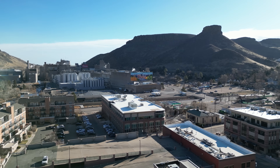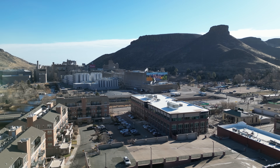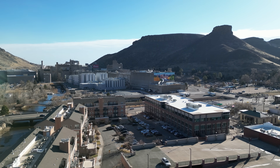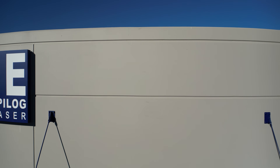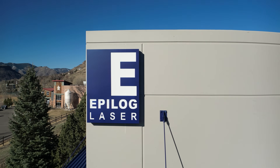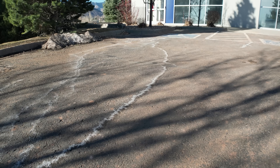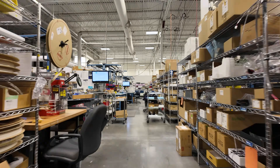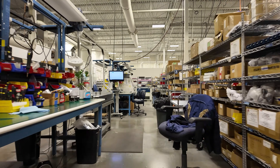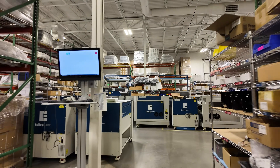What if I told you that one of the most respected laser engraving systems in the world isn't made overseas, but right here in Golden, Colorado? This is Epilog Laser, and this is the story of how they build precision laser machines from the ground up entirely in-house, including something almost no one else does: making their own RF laser tubes.